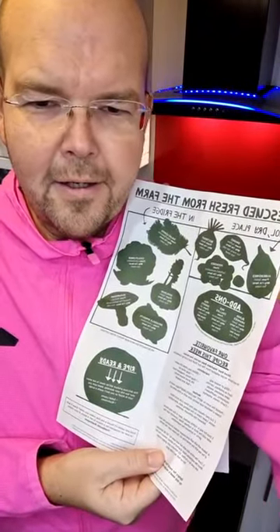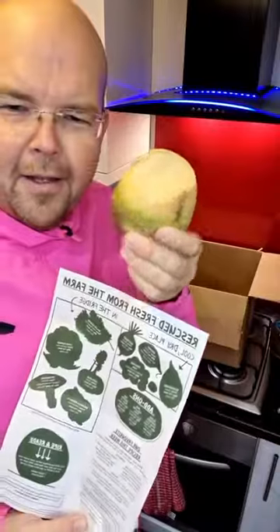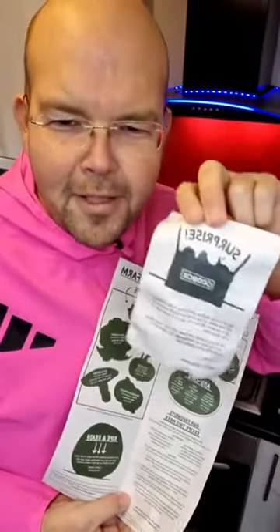Let's just move that so I can read the comments. Kay thinks it's a swede — yeah, I think it definitely is a swede, Kay. Tina said she's not opened hers yet — Tina, get to it! I love it when you get a surprise in your box. Let us know what's in your box.